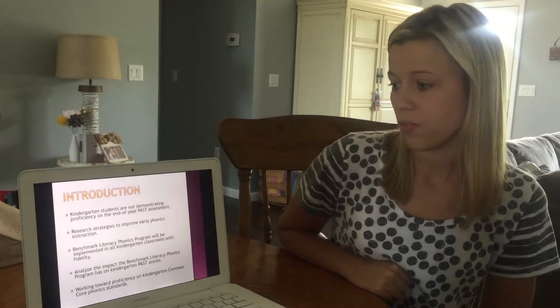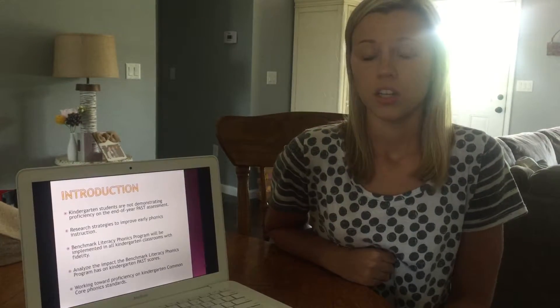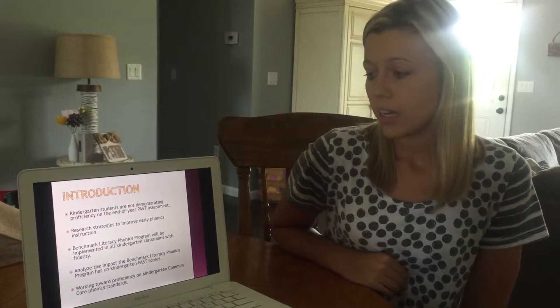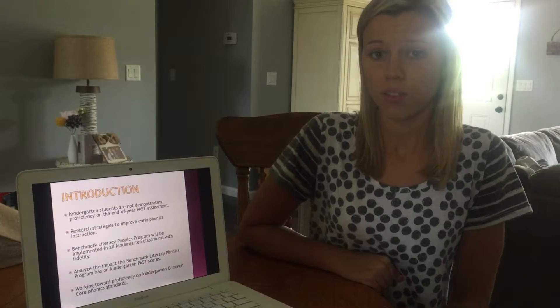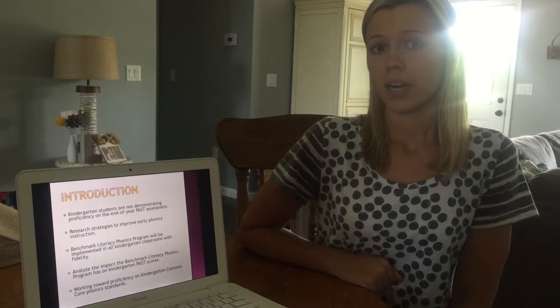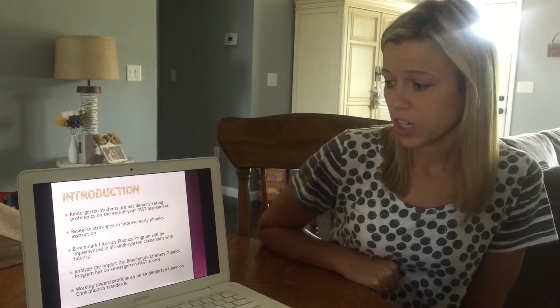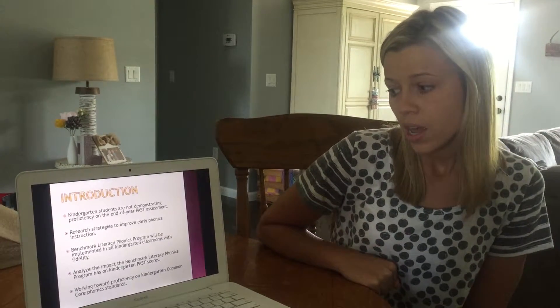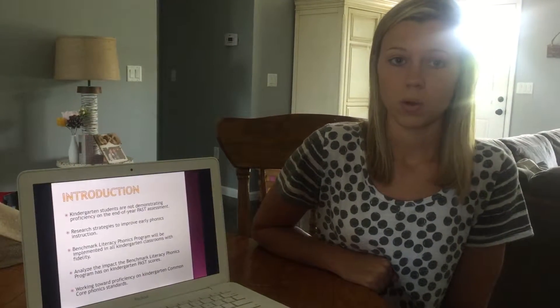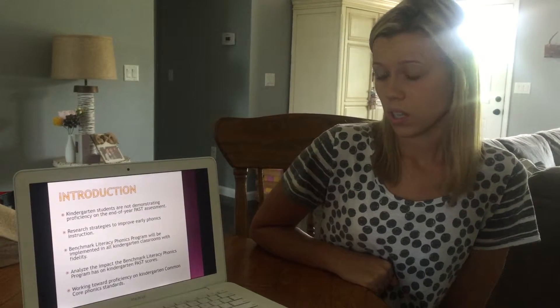The Benchmark Literacy Phonics program will be implemented in all kindergarten classrooms and used to fidelity. The idea behind this is that our Benchmark Literacy Phonics program will teach our kindergarten students all the phonics skills they need to be ready for first grade and to be good early readers. This presentation will also analyze the impact of the program on their PAST test scores and compare its effectiveness to end-of-year results.